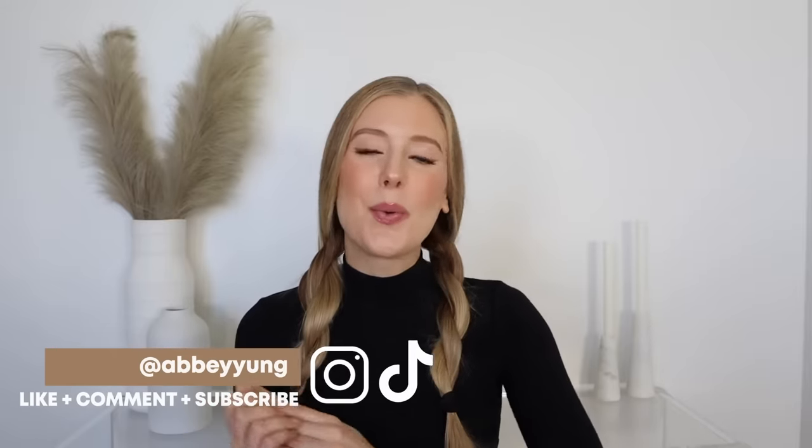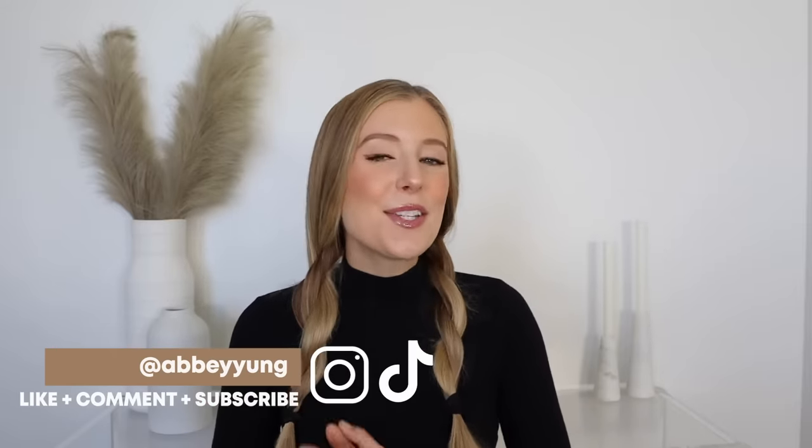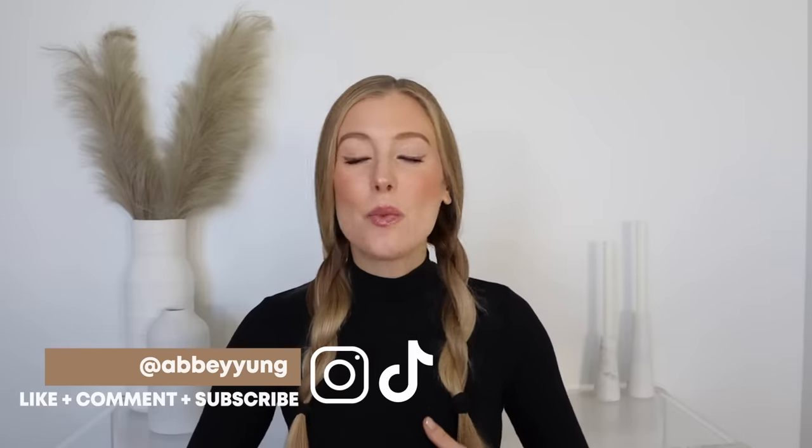Hey guys, welcome back to my channel, or welcome if you are new here. Today I'm going to be sharing the ultimate drugstore wash day routine, which is the wash day routine that I would follow if I was no longer able to use my higher-end products. So let's jump right into it.